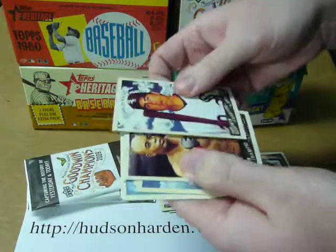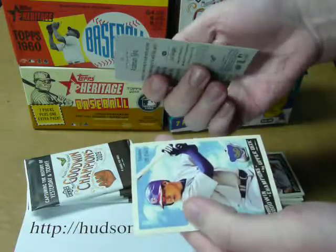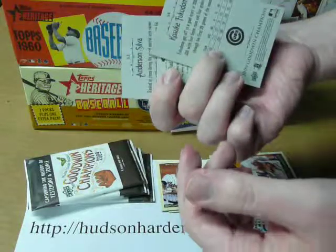Carlos Quentin, Anderson Silva, Chad Billingsley, and Kosuke Fukudome — which looks like an old logo. I don't know if that's some kind of SP or something.